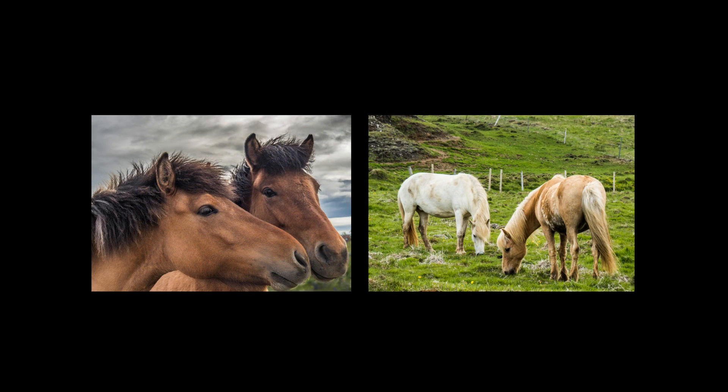Landmannalaugar is in the highlands of Iceland. It is often used as a base for hiking expeditions, and is especially known for its surrounding scenery of multicolored hills.